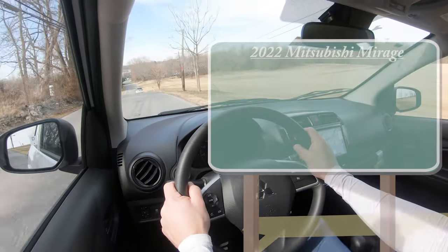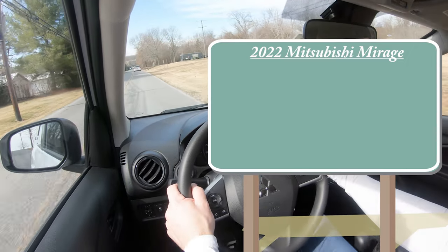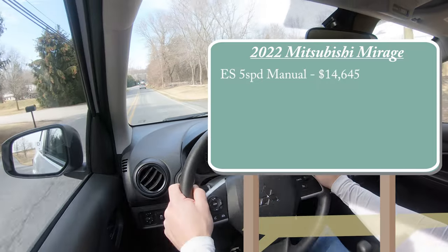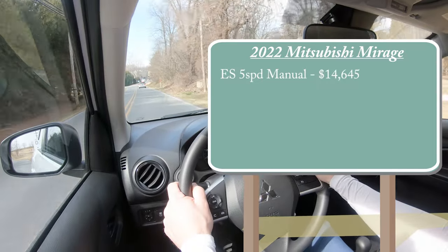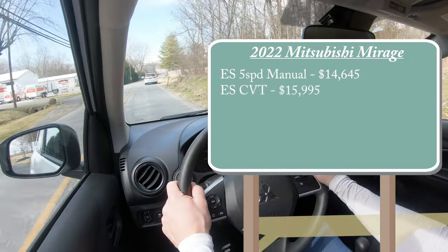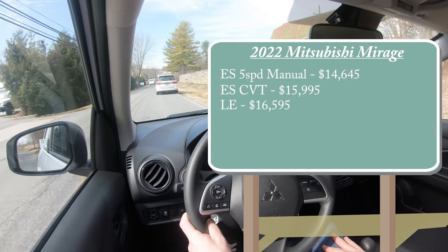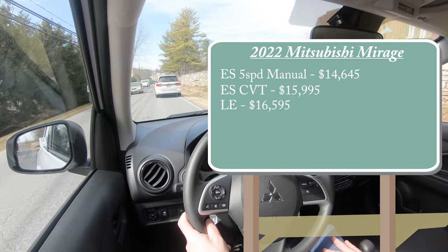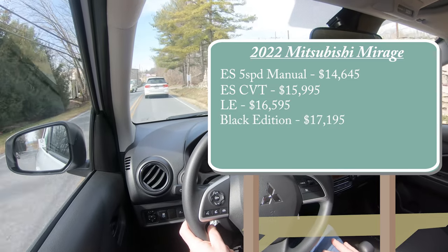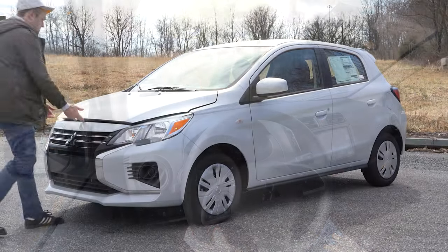Starting with pricing, there are several trim levels for the 2022 Mirage. The ES five-speed manual starts at $14,645. The ES CVT — which is what we have today — starts at $15,995. The LE is $16,595. The Black Edition, a new trim level for 2022, starts at $17,195. And lastly, the SE starts at $17,895.